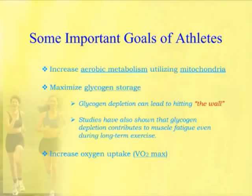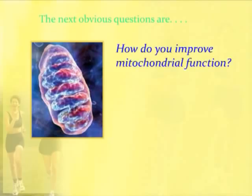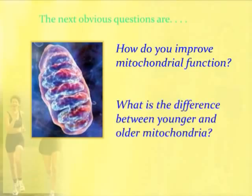So this begs a couple of obvious questions. Here's a very nice picture of a mitochondria. How do you improve mitochondrial function? Because that's going to be dramatically important to an athlete. What is the difference between younger and older mitochondria? We're going to look at both of those questions.